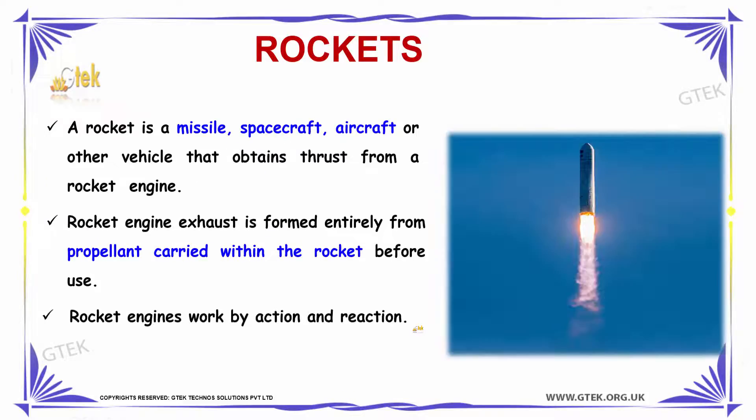A rocket is a missile, spacecraft, aircraft, or any other vehicle that obtains thrust from a rocket engine. A rocket engine's exhaust is formed entirely from propellant carried within the rocket before use. Rocket engines work by action and reaction.